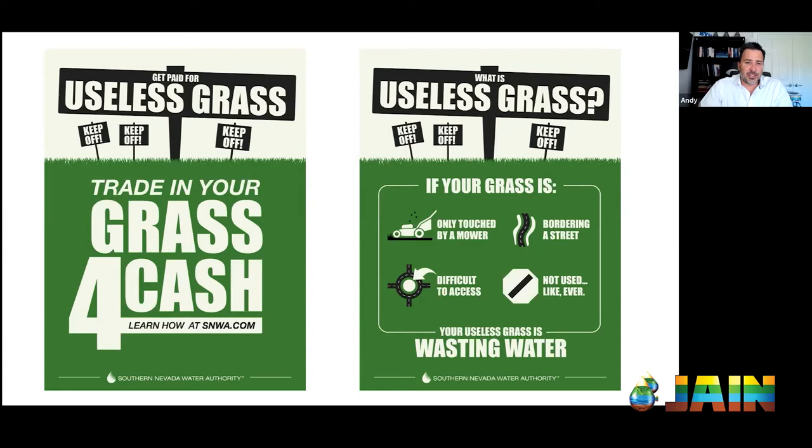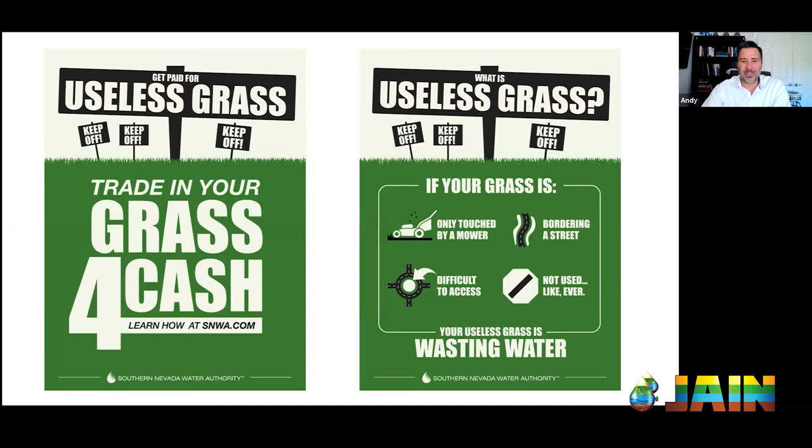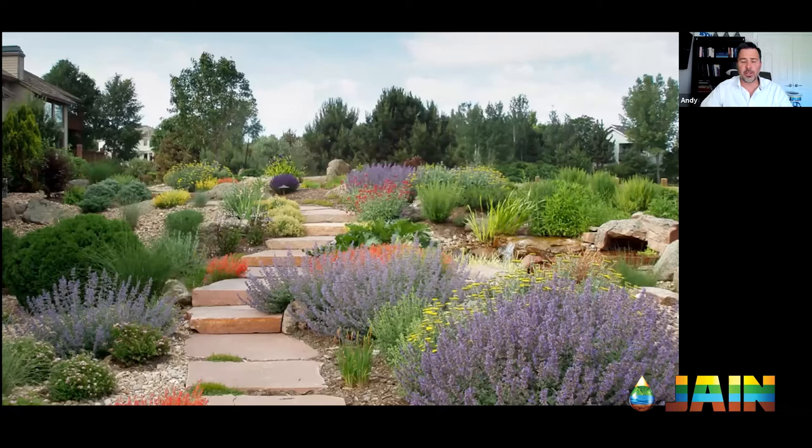You can have a water-wise landscape with no grass that reduces your water usage by half, or in some instances by 75%, and it still looks beautiful. Sometimes it really enhances the beauty and diversity of your landscape.